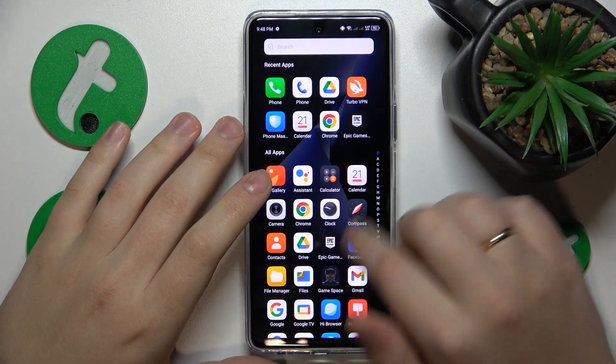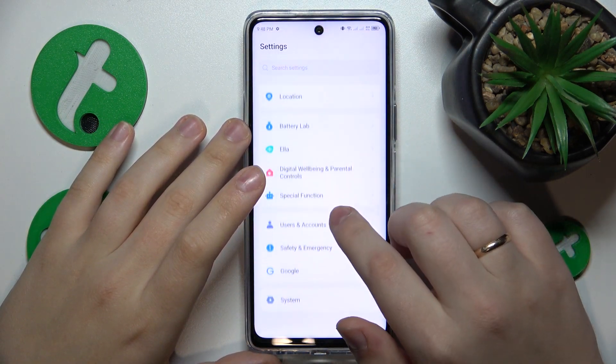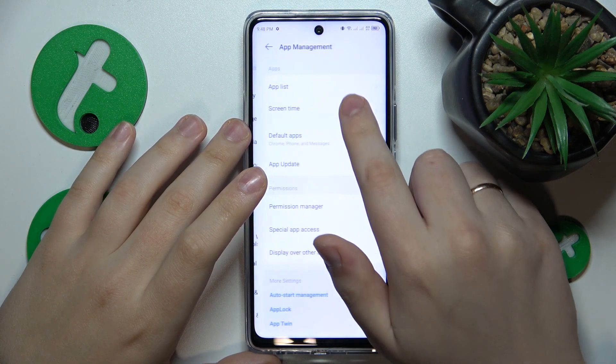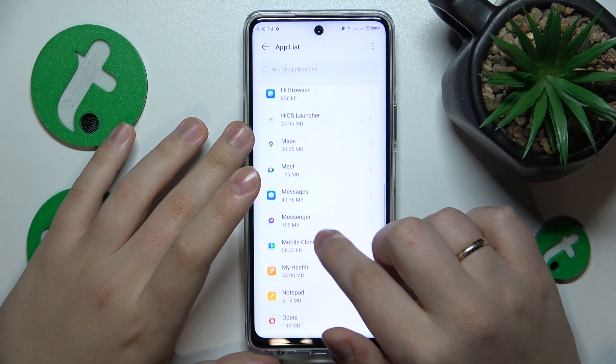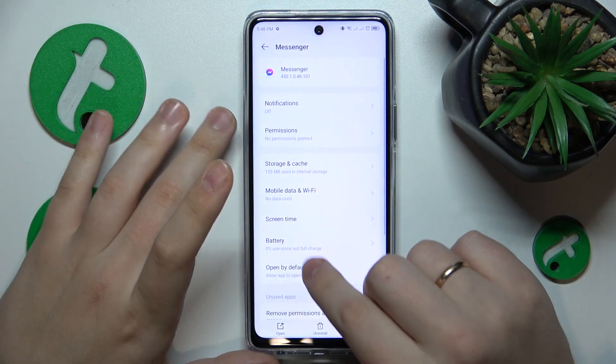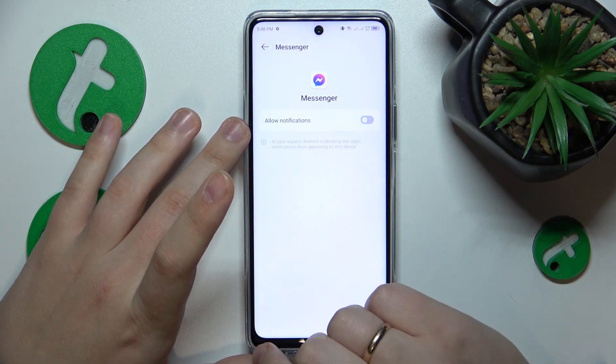To start, you'll need to launch Settings, then enter the App Management category, open the App List, find the Messenger app on this list, go for it or enter its app details page, then Notifications and turn off the Allow Notification switch.